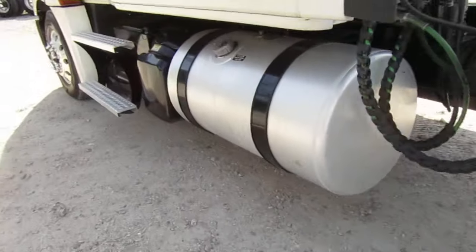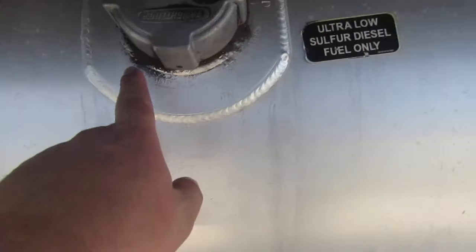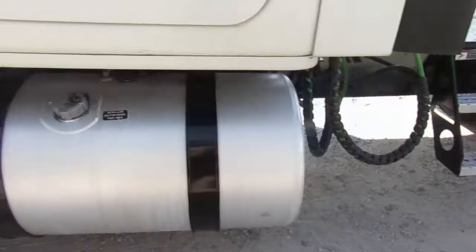How big are these tanks? About a hundred — so they're bigger than that.